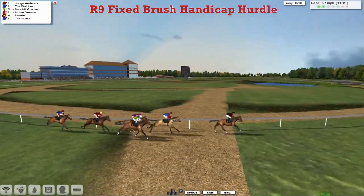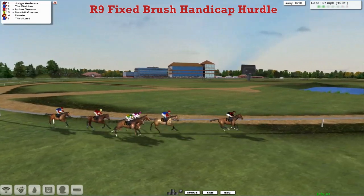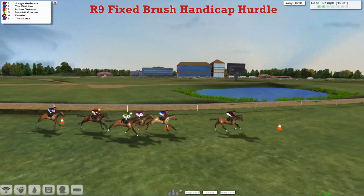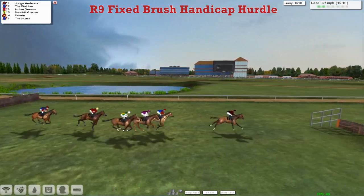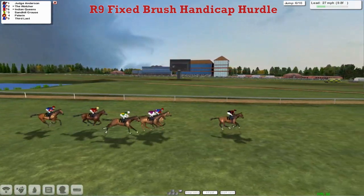Sandhill Graze is 3rd, Indian Queens is 4th. Pelerin is now 5th and 3rd Last has dropped to the back again — maybe he'll make his move over to 3rd Last's flight. Anyway, Judge Anderson is in front. Not sure who Judge Anderson is — is he somebody in one of those TV programmes or something? — as they take the 6th.